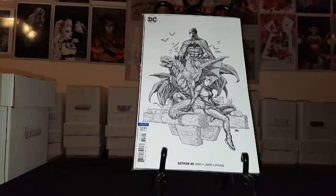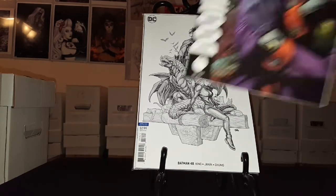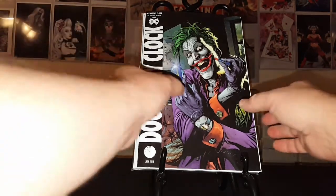Batman number 48, and this is the variant edition. I like this one — actually I like both covers. I like the one with Joker on it and I like this one, so I went ahead and picked it up. And then I went ahead and got my copy of Doomsday Clock number five of twelve, with the Joker on the cover.